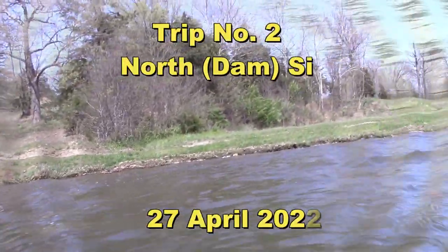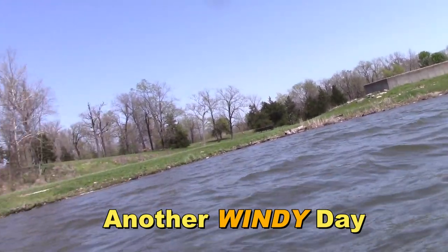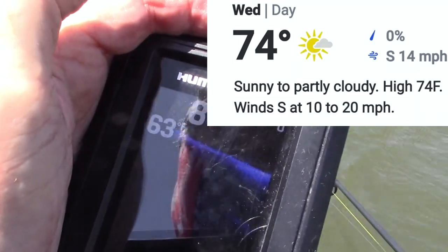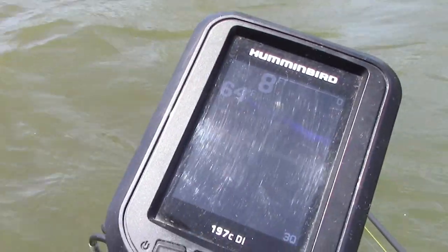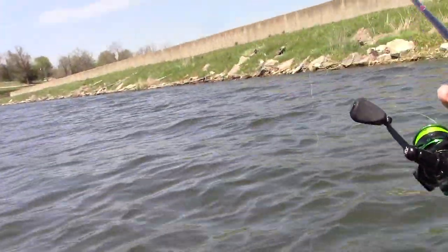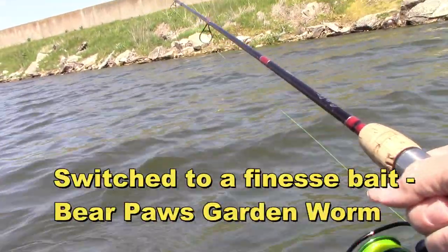Well, howdy folks. Here we are at Binder Lake on a very nice day, actually, temperature-wise. As anybody who lives in mid-Missouri knows, the wind has been a constant issue for the past several weeks. Let me get out and run down the dam and see what's happening. I'll keep you apprised of the water temperature — right now it's 63-64 in the waves. But let's hope I don't get blown off the lake. Kind of throwing this garden worm over and near the bank.